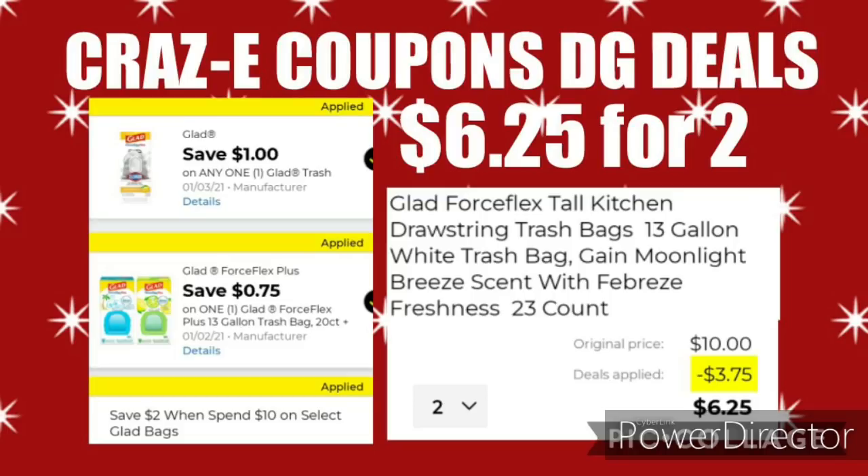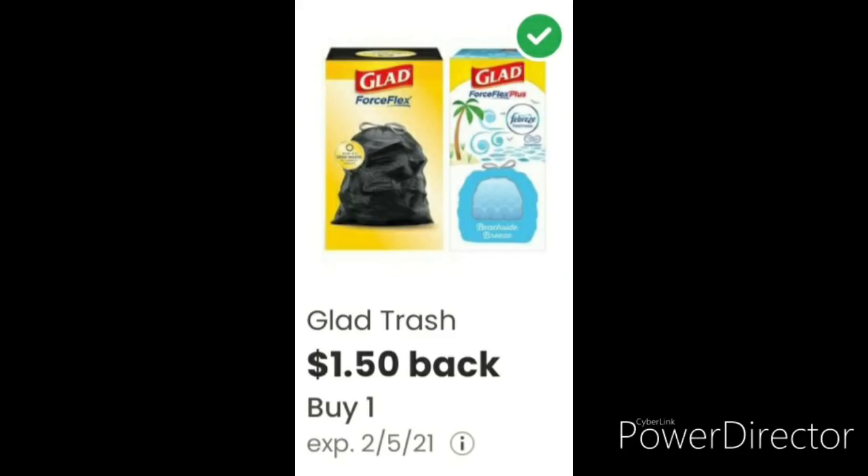If you don't have that $0.75 off 1 digital coupon, there's an alternative. Check the coupons.com app — if you have the $1.50 back when you buy one offer and submit your receipt, that'll actually leave you paying $5.50 for two, which is an even better savings.